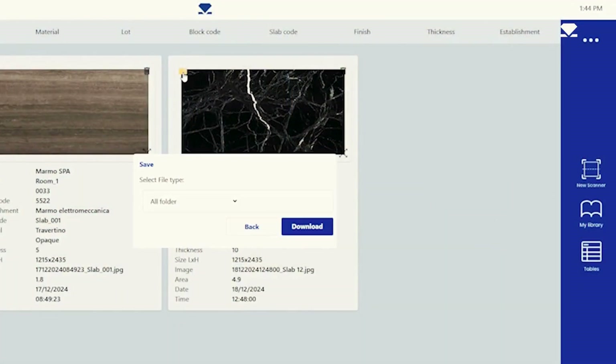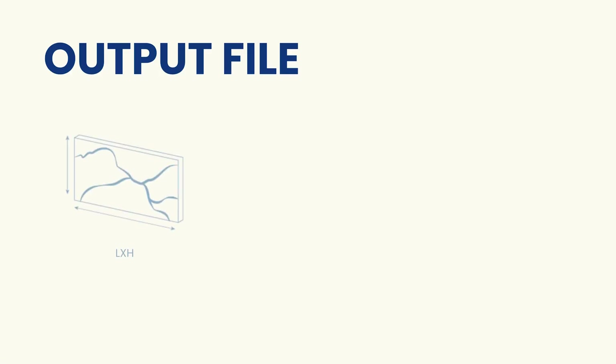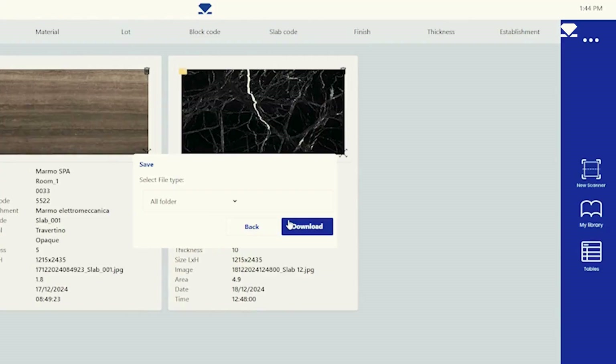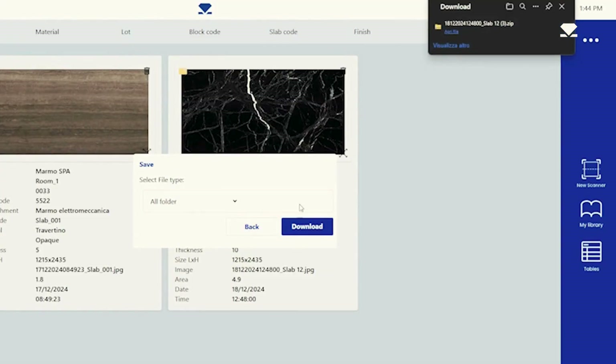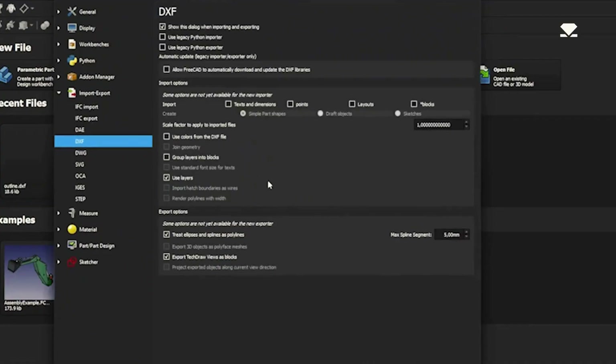In addition to ensuring the slab's perfect shape, the scan automatically generates a DXF file for CAD software, an SVG vector file for various applications, and an HD JPEG image for archiving or sharing.